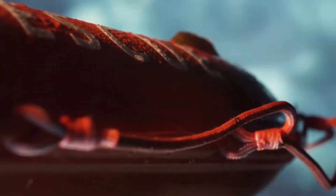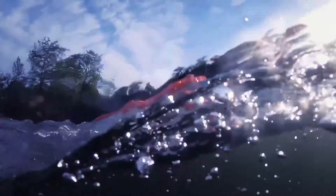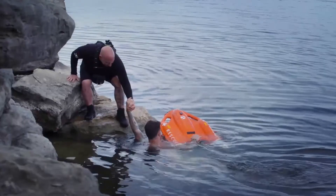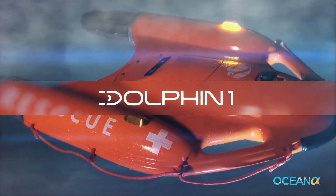Integrated fog lamps support rescue operations day or night, making Dolphin One by OceanAlpha an affordable, essential new addition to your rescue toolkit. Dolphin One from OceanAlpha.